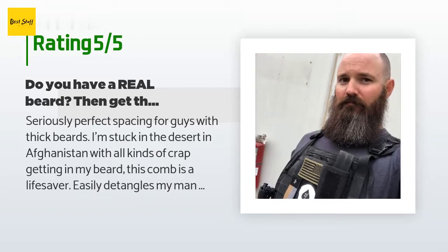A customer said: 'Seriously perfect spacing for guys with thick beards. I'm stuck in the desert in Afghanistan with all kinds of crap getting in my beard — this comb is a lifesaver. Easily detangles my man mane and folds up so I can keep it close. Quality of construction is second to none; someone was excited to make this and it shows. There's care and precision in its crafting — something I care about as gear out here has to be quality if it's going to last. I've had it about a month and can't say enough good things about it. Great job, guys.'